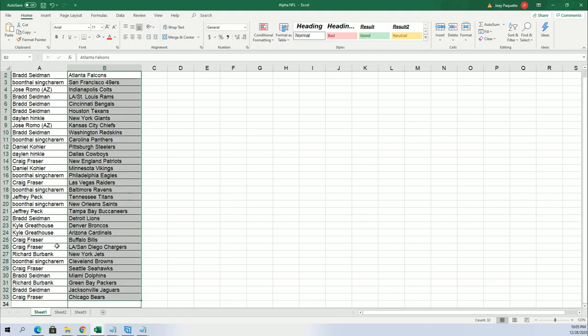You can see your team at the break. Good luck with the Chargers, Craig. Craig got the Chargers. Chiefs for Jose. Cincinnati Bengals, Brad. Dolphins for Brad.